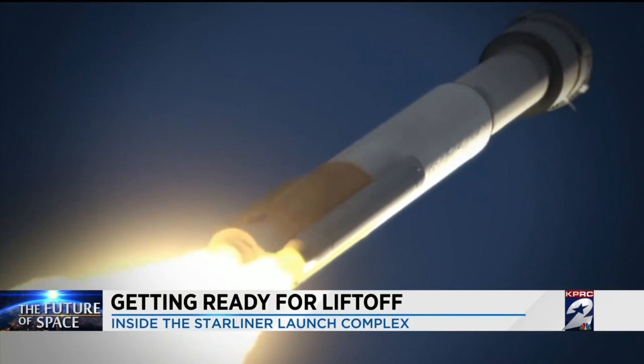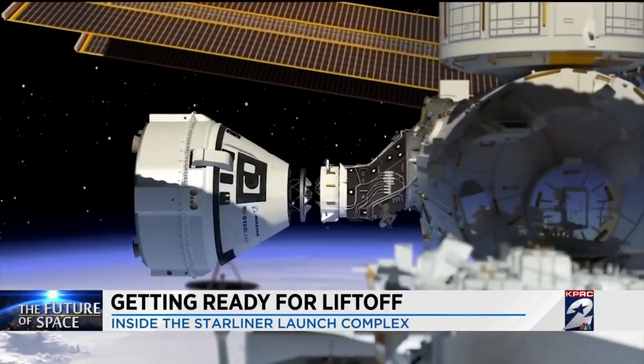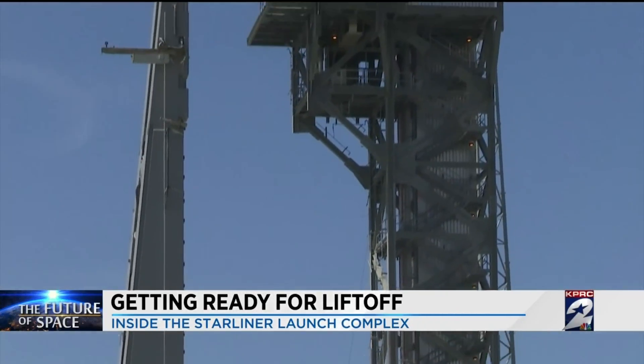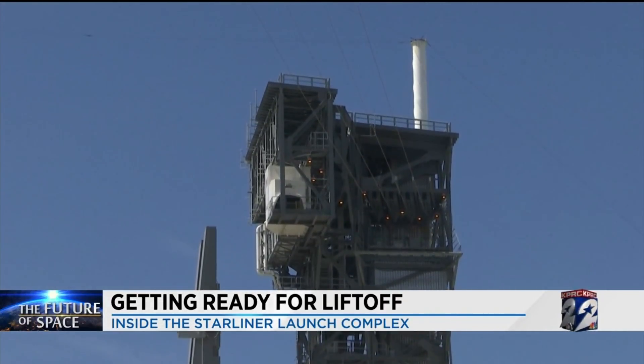Atlas V is the rocket that will launch Boeing's CTS-100 Starliner to the International Space Station. Atlas V is a very proven vehicle — it's flown 74 times with 100% success. The Atlas vehicle is what originally flew John Glenn. Dreyfke tells us that crew safety is a priority, and several upgrades have been made to Space Launch Complex 41 with that safety top of mind.